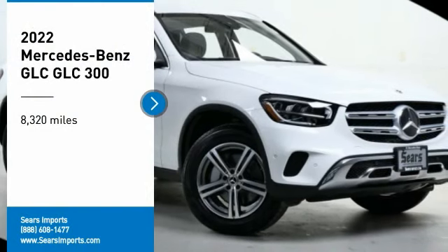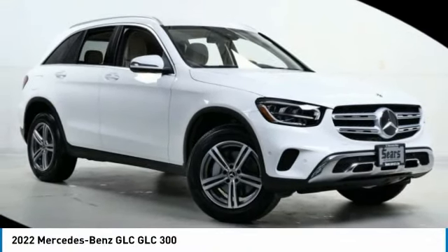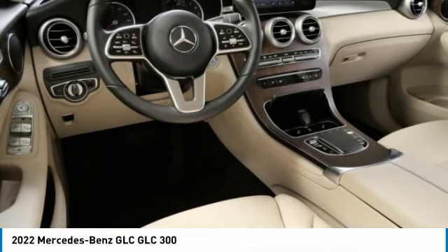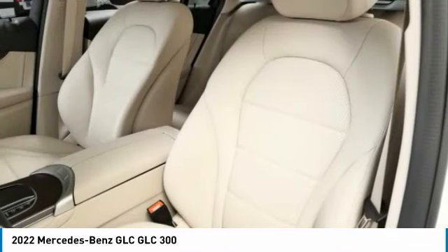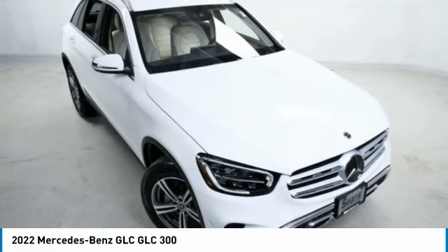Take a ride in the 2022 GLC. The Mercedes-Benz GLC sets the bar for the luxury SUV — a midsize SUV that's all lean muscle and has a roomy new cabin full of style and substance.